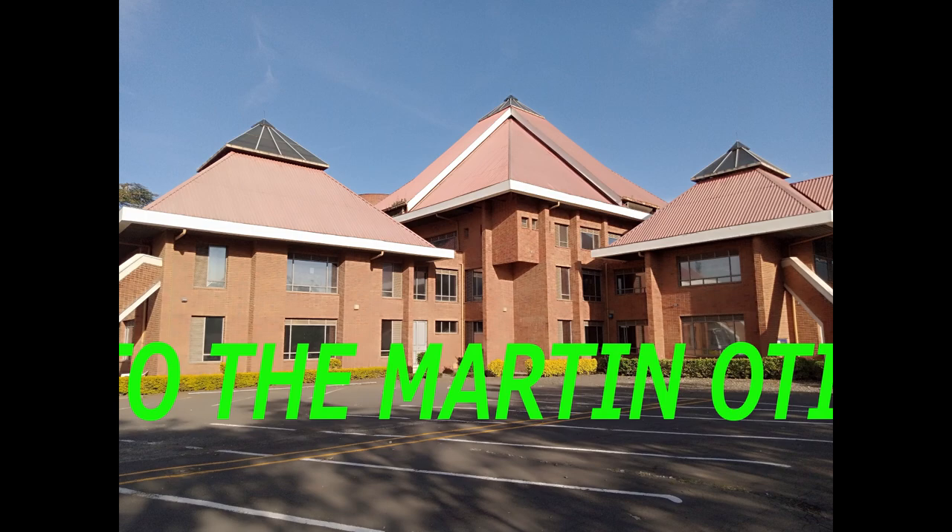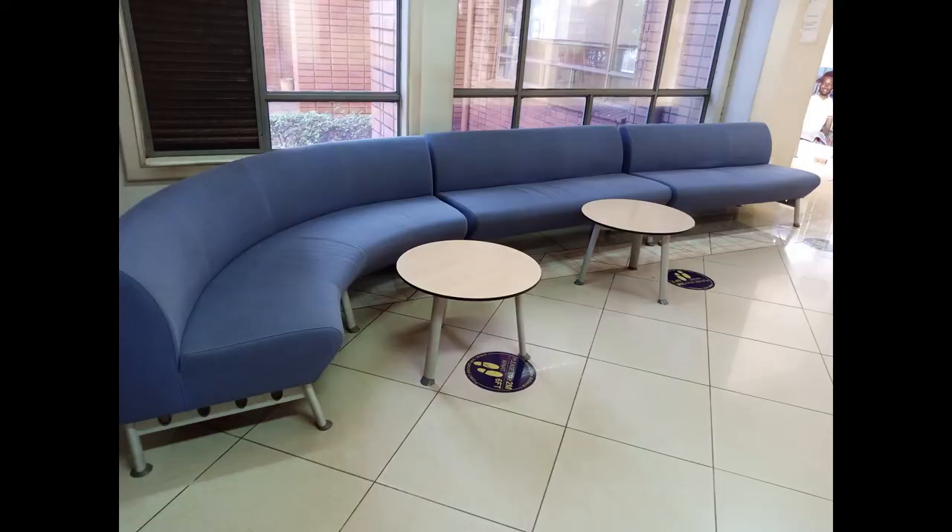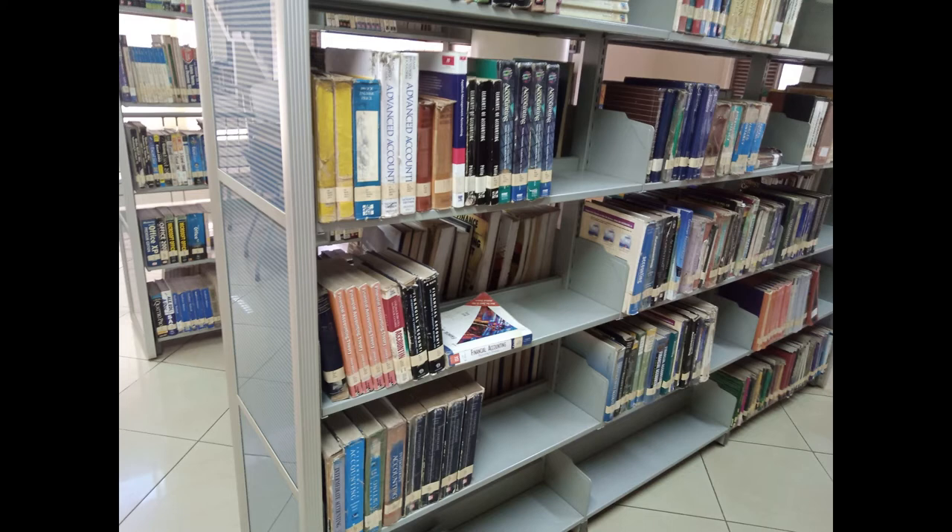Welcome to the Martins Odor Library, located in KCA University. The library has a variety of books that will help you do your research. In the library you'll find a lot of books like the SCCA books.